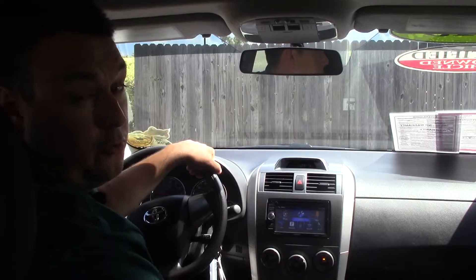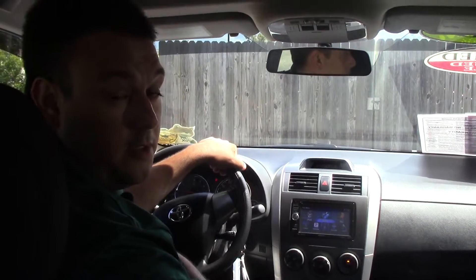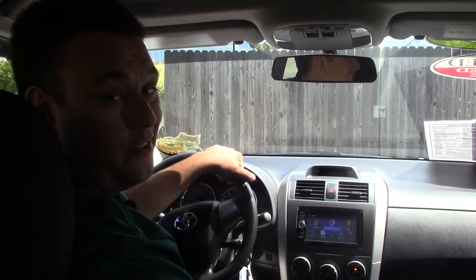Honestly, it's one of the fine features that we have here at Hubert Vester Toyota. If you have any questions, ask for me. My name is Robert Ewald — because here, we are the difference.